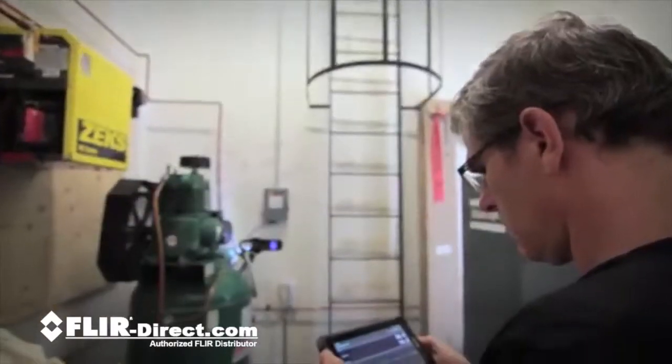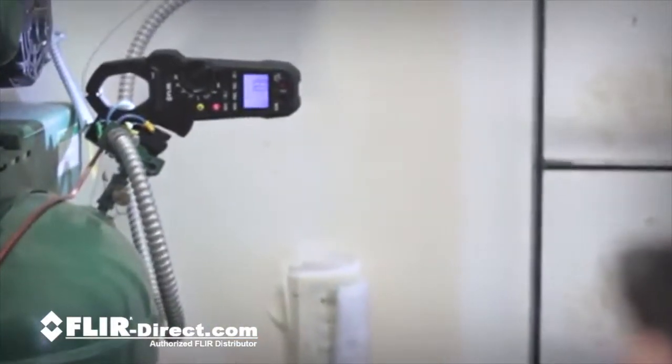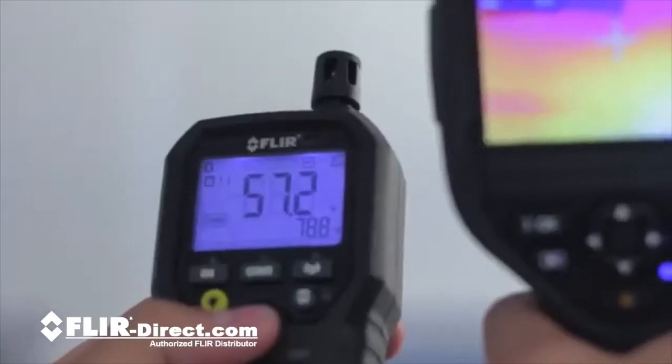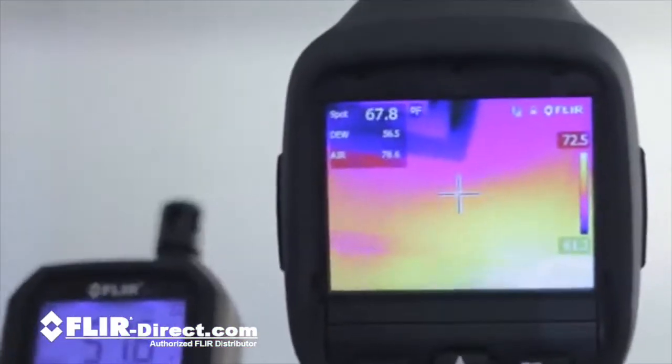FLIR connectivity enables you to view readings at safe distances, right on your Android device — perfect for hard-to-reach or hazardous inspection areas. Along with the ability to send your readings to co-workers, customers, and managers, documentation is a snap when you transmit readings directly to your MeterLink-enabled FLIR thermal cameras.